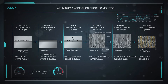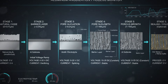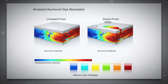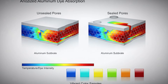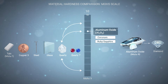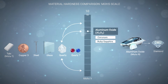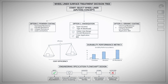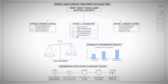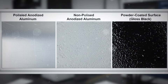When electrical current passes through the system, oxygen ions react with the aluminum surface in a controlled manner, building up a thick, uniform layer of aluminum oxide. By adjusting voltage, current, and time, manufacturers can precisely control how thick that layer becomes. As this oxide layer grows, something fascinating happens — the surface develops a microscopic hexagonal pore structure. These pores extend deep into the oxide layer, and they're what make anodization so versatile. Dyes can be absorbed into these pores, which is why anodized aluminum can come in such vivid, durable colors. After dyeing, the pores are sealed — often by immersing the part in boiling water — which locks the color in place and further strengthens the surface.